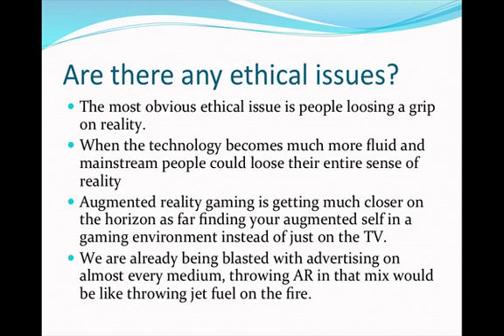Are there any ethical issues? The most obvious ethical issue is people losing a grip on reality. When the technology becomes much more fluid and mainstream, people could lose their entire sense of reality. Augmented reality gaming is getting much closer on the horizon, finding your augmented self in a gaming environment instead of just on the TV. We are already being blasted with advertising on almost every medium, and throwing augmented reality into that mix would be like throwing jet fuel on the fire.